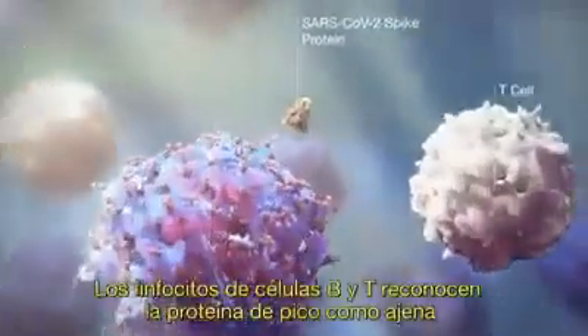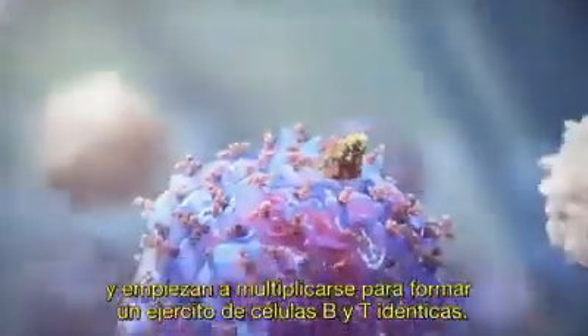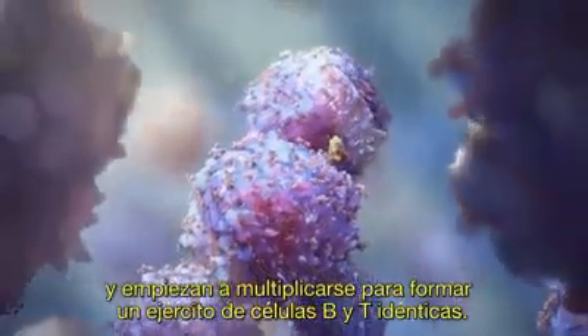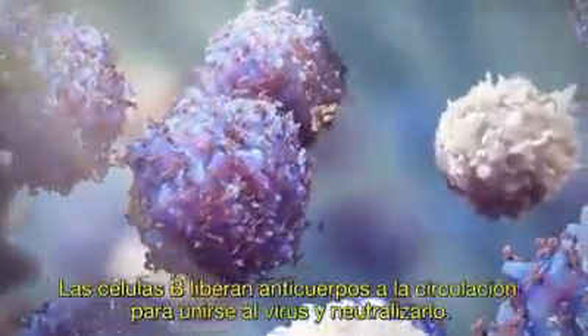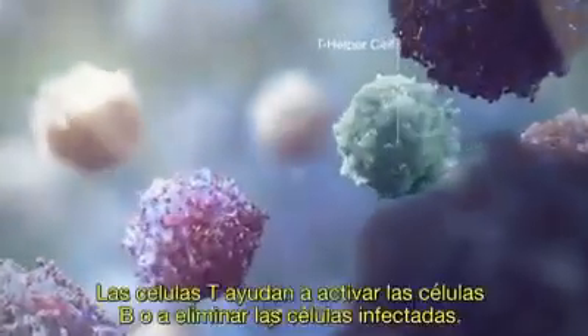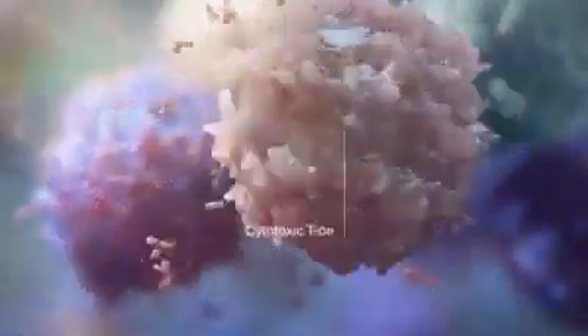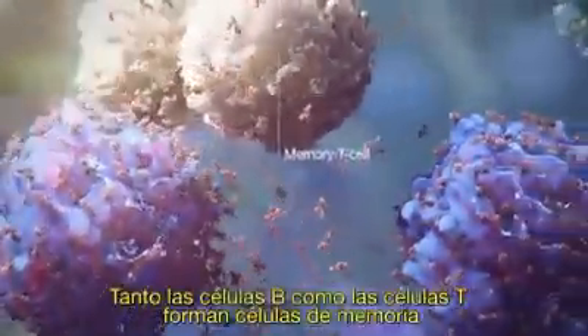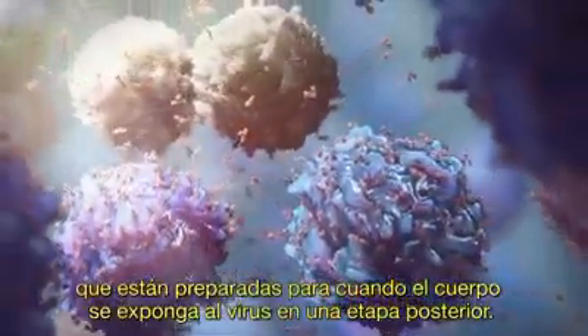B-cell and T-cell lymphocytes recognize the spike protein as foreign and start to multiply to form an army of identical B-cells and T-cells. B-cells release antibodies into the circulation to bind to the virus and neutralize it. T-cells help activate B-cells or eliminate infected cells. Both B-cells and T-cells form memory cells that are ready for when the body is exposed to the virus at a later stage.